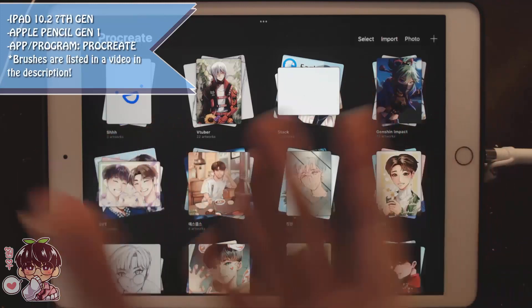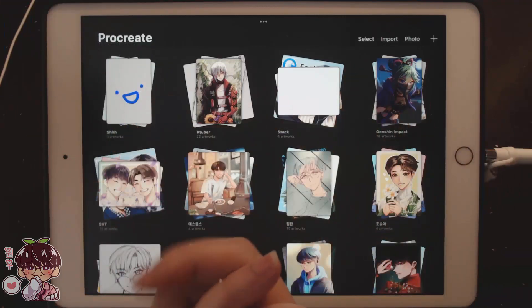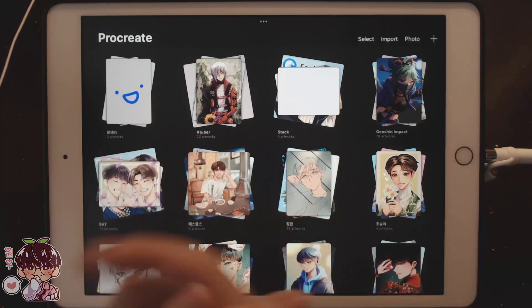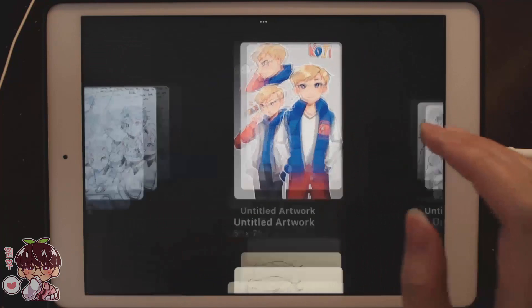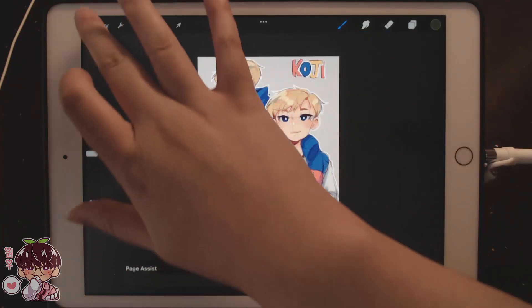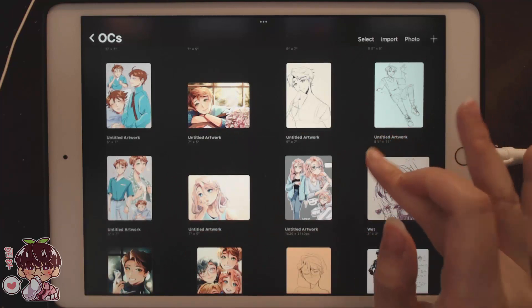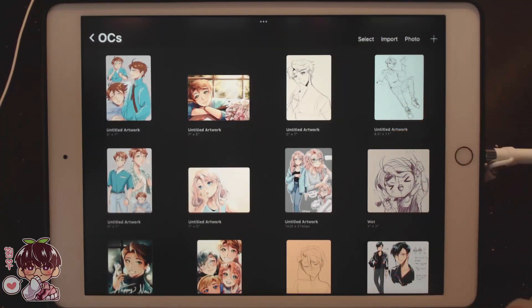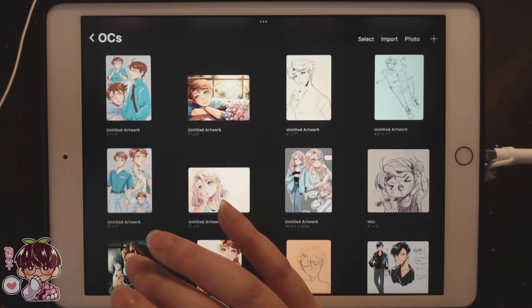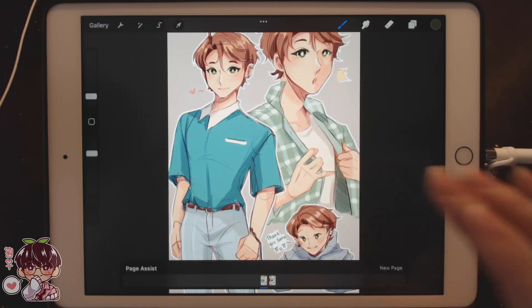Hi guys, welcome back to another video. Because I introduced my other OCs to you guys via the sketchbook tour and the first page of the new sketchbook, I thought it would be fun to revisit redrawing or redesigning my OC's outfits. I've already done this for Koji, Sato, and Masaki. Now I thought it'd be fun to do one for Akami. I wanted to see if I could design outfits for him because I feel like my taste and aesthetic would be similar to Akami's and Masaki's merged.